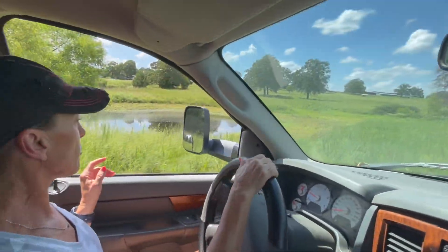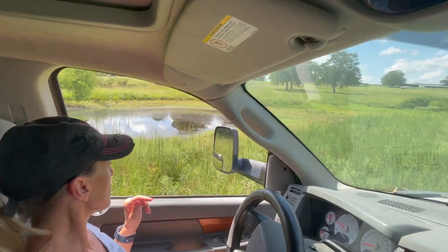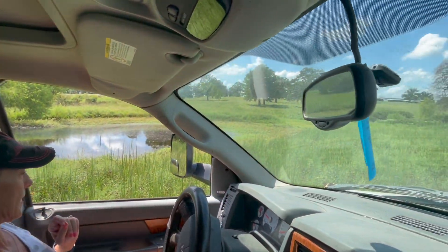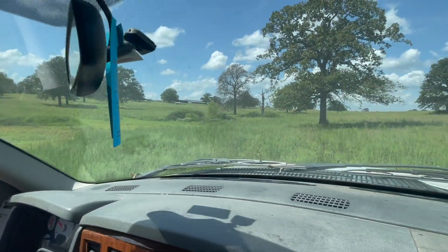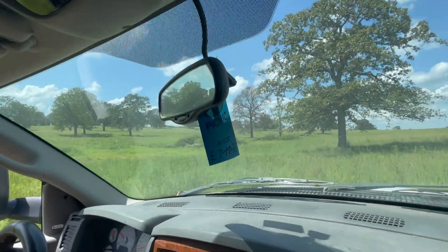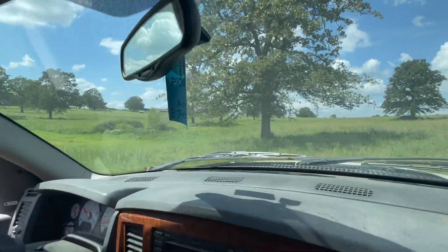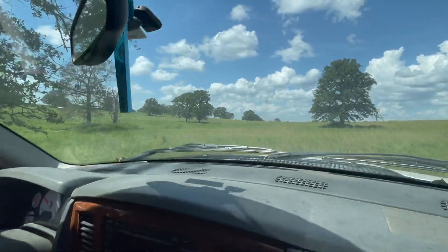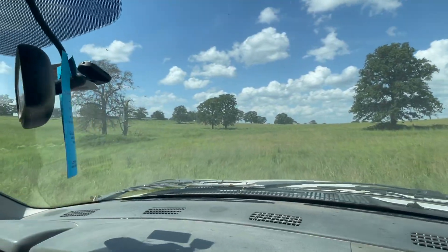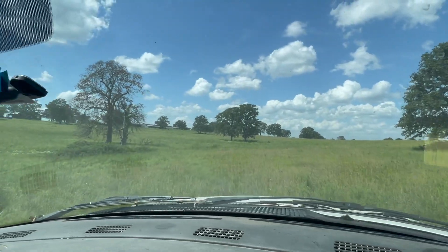There's the pond. It's only gone dry once since we bought this place in 2013. It could be dug out and done better. I think it's dry and it might be good right now.